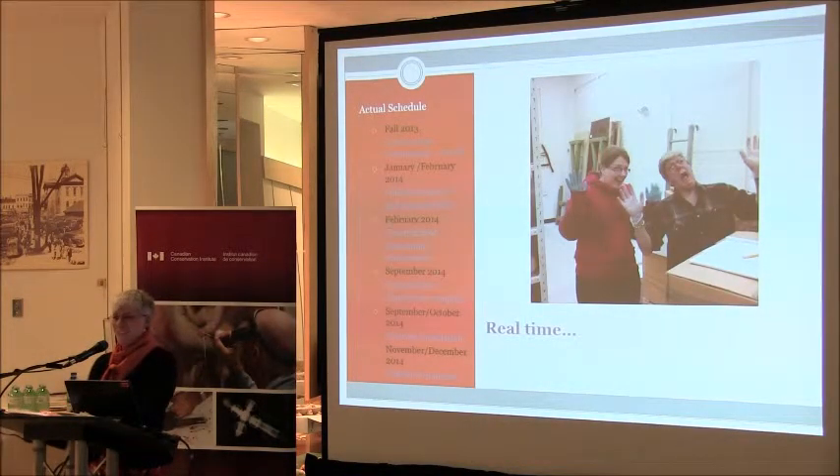Here's the actual schedule. In the fall of 2013, construction commenced outside. In January and February, the collection was packed and moved off-site. In February, construction and renovations resumed. In September, construction and renovations were complete. By the end of October, all the shelving was installed, and by December 19th exactly, the collection was returned. I'll remember that day forever.